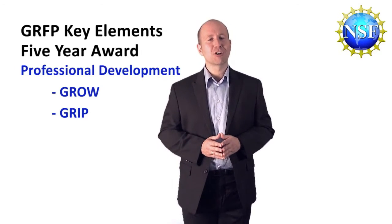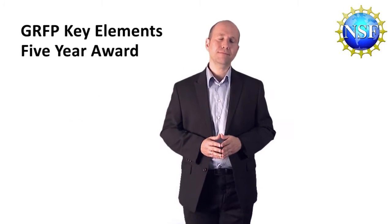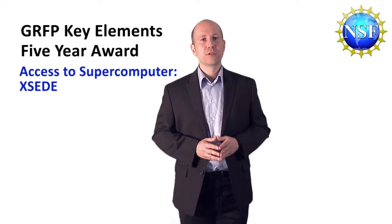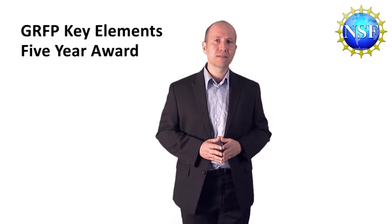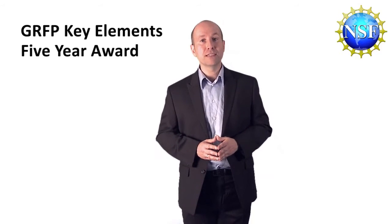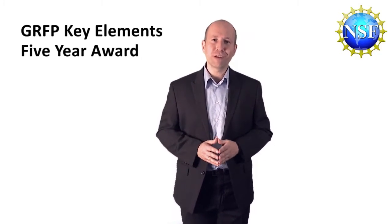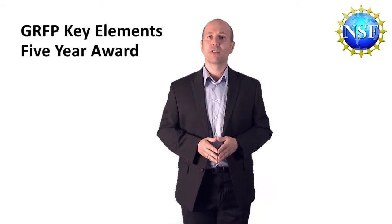Both of these opportunities are described in the solicitation and in separate Dear Colleague letters. Also, you will have access to a supercomputer through the Exceed Program. And if necessary, you could take advantage of NSF's Career-Life Balance Program. For example, if you have to be absent from your research laboratory for reasons such as caring for your family, becoming a parent, or for health reasons, you can apply to NSF for up to three months of salary support for a technician who could conduct research on your behalf.